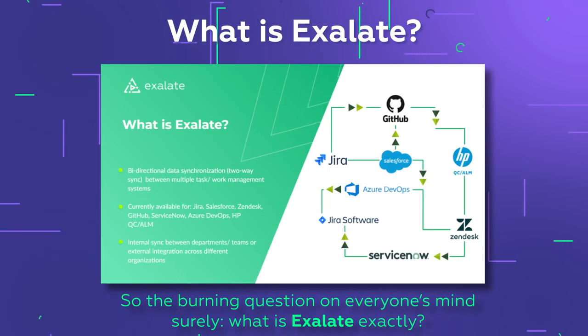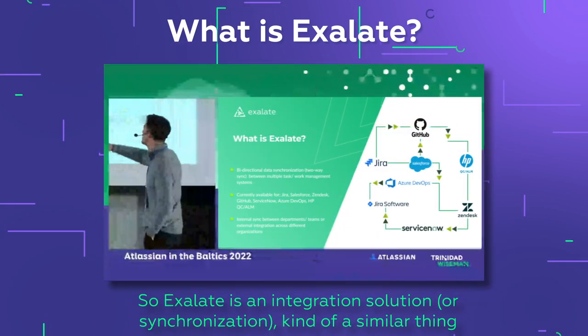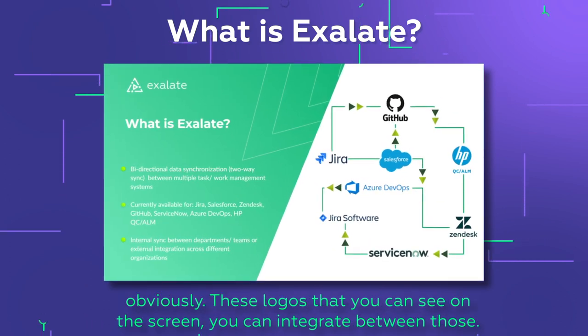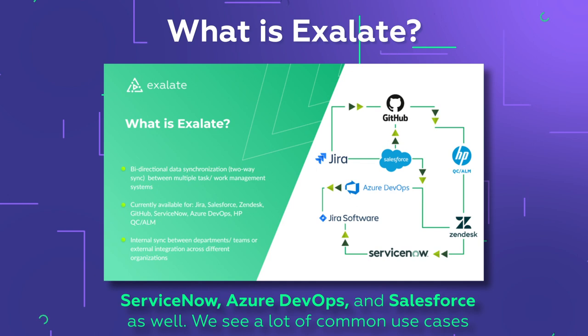So the burning question on everyone's mind: what is Exalate exactly? It's an integration and synchronization solution. As you can see on the screen, you can integrate between those logos — Jira, ServiceNow, Azure DevOps, and Salesforce as well.